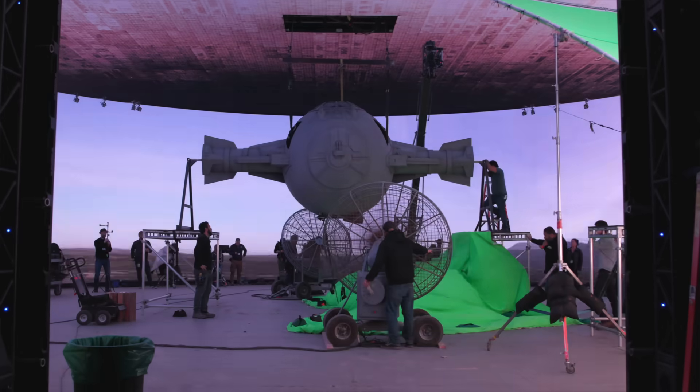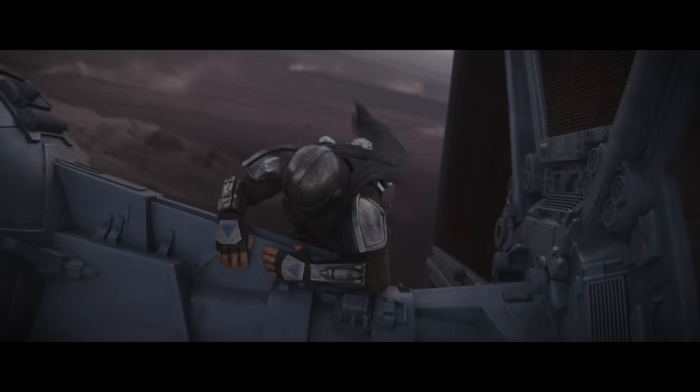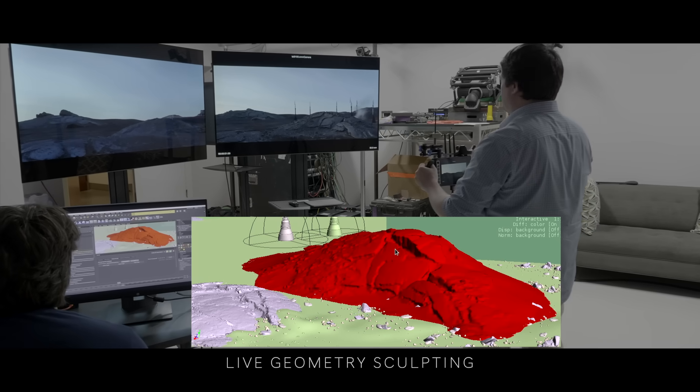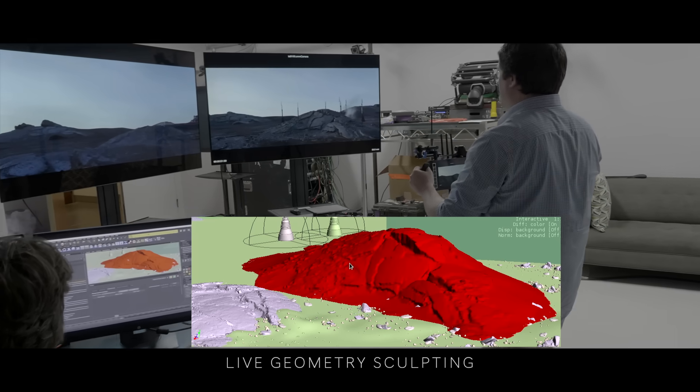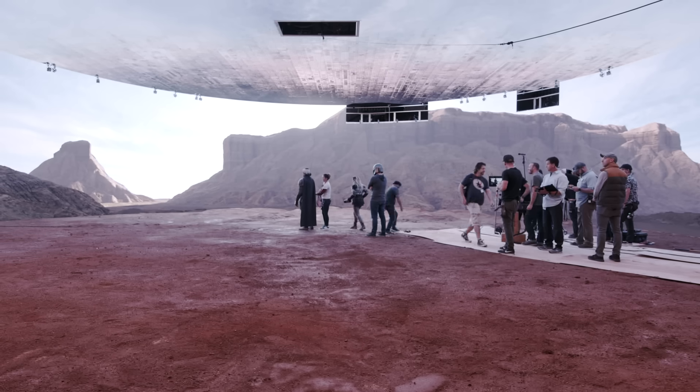Being able to see the actors point at things and see what they're looking at was pretty transformative. It gave everybody context, with the added benefit that if you want to move a mountain from there to there, you can do it instantly. You could switch between the Iceland location to the desert location, all within the same day of shooting.